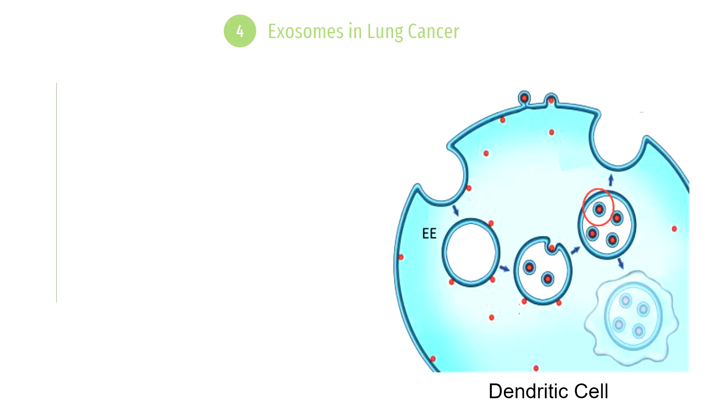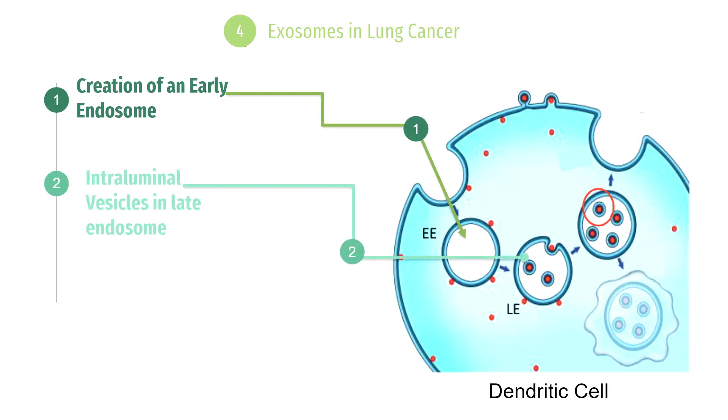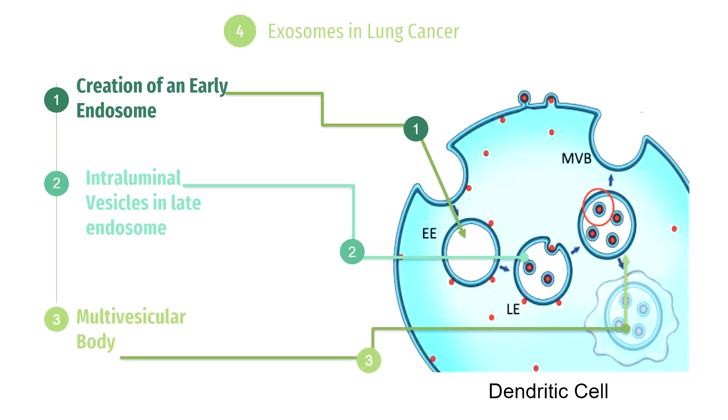Now let's examine the process of creating these exosomes. First, there is the formation of an early endosome within the dendritic cell. After that, an intraluminal vesicle forms inside the late endosome, leading to the production of a multivesicular body. The intraluminal vesicles are then released into the extracellular space as exosomes. These exosomes can travel through blood or any other bodily fluid to enhance and elicit an immune response against cancer.